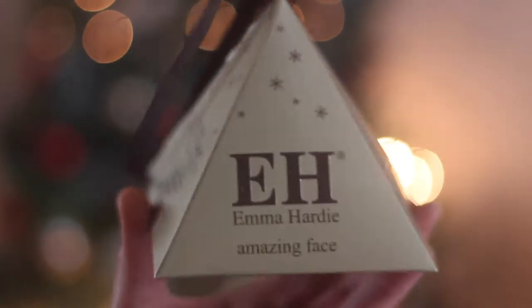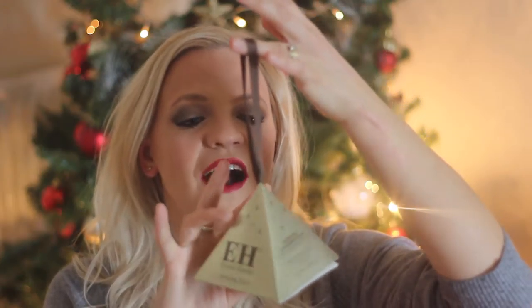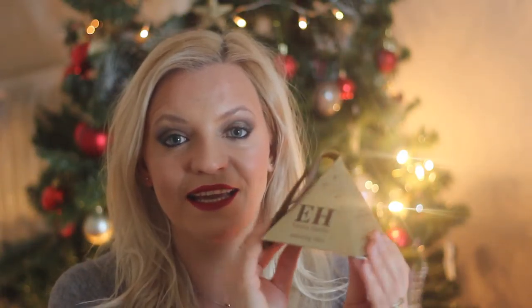First thing I got from Space NK was the M Hardy Morning Cleansing Balm with cleansing cloth. It looks really cute and you can hang it on your Christmas tree or give it as a present — I can't decide whether it's going to be a present or a treat for myself. I heard a lot of good reviews about the M Hardy cleansing balm. It smells nice, I tried it a little but not long enough for a proper review. It removed all my makeup, really nice and soft and nourishing. It was ten pounds and I think it makes a really nice Christmas present.